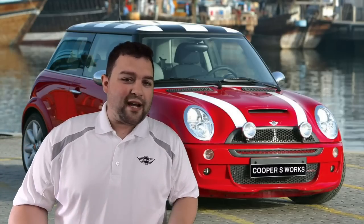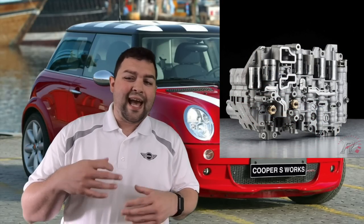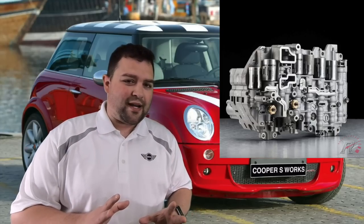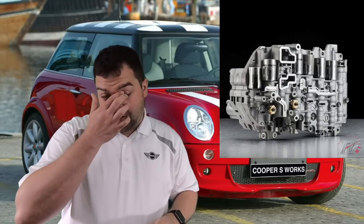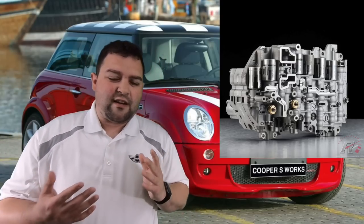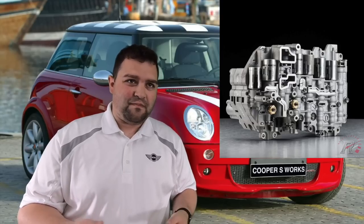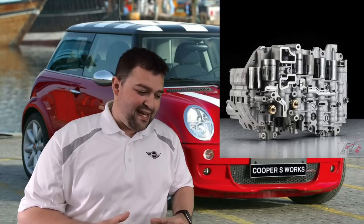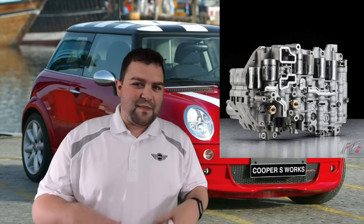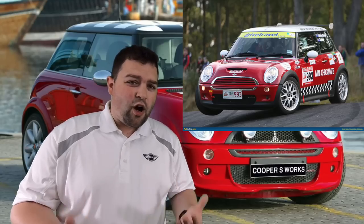Power steering pump and lines naturally need servicing or replacement as the car ages. As for the automatic transmission, it had a valve body that you needed to check service intervals for and possibly replace if it started to fail. If it wasn't checked regularly or failed, it could damage the transmission — and you're looking at a very expensive replacement. Check service intervals and make sure things have been maintained properly.